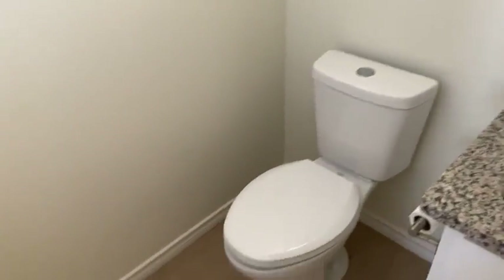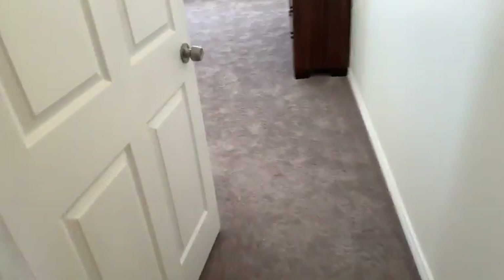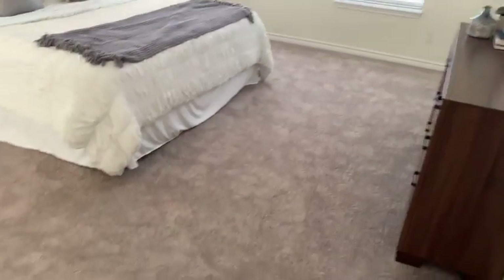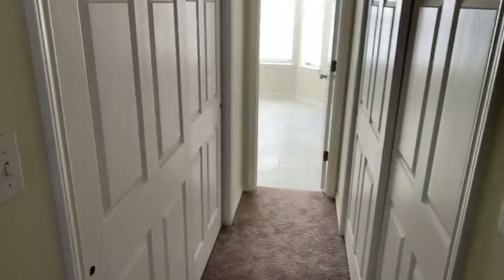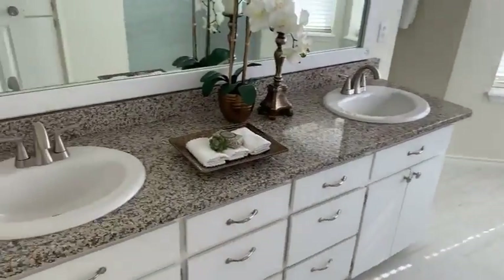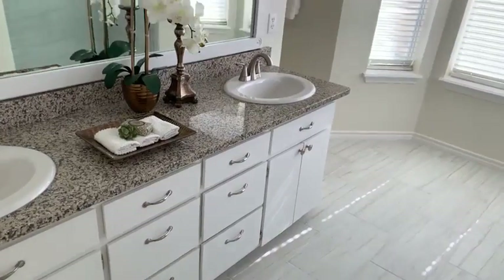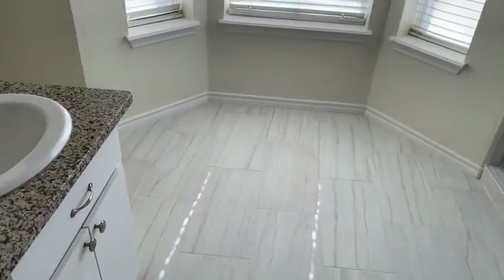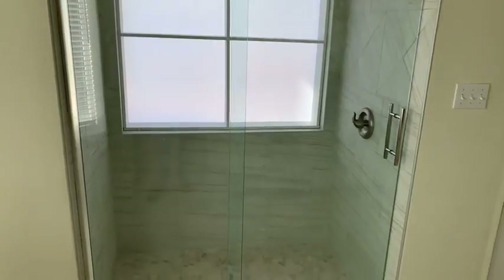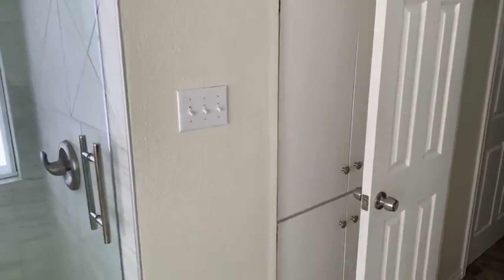Here's the half bath off the formal living — again, the matching granite. This is the master retreat with dual closets, one on each side. This is just a beautiful master bathroom: dual sinks, granite, brand new ceramic tile on the floor. Matches the shower surround with a glass shower enclosure. Plenty of storage space over here.